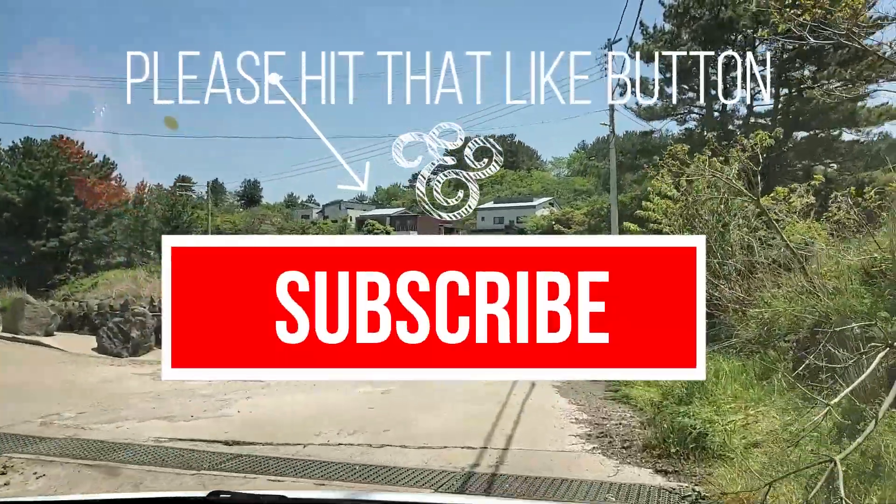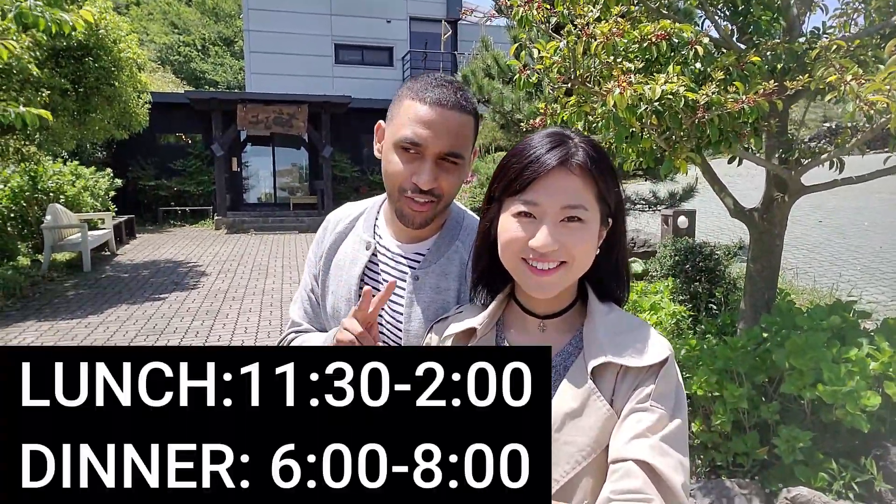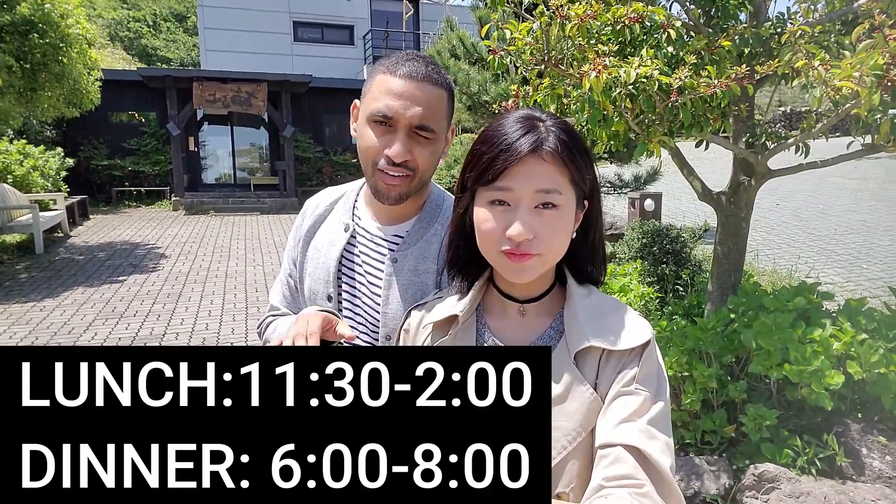It means picnic in the forest in Japanese, so you guys will join our little picnic in the forest. It is some of the most delicious grilled fish you'll ever have. You must come here. The only thing is this place has very interesting hours — they're open for two and a half hours during lunch and two hours for dinner, and if they run out, they run out. But hopefully we can get a meal today.